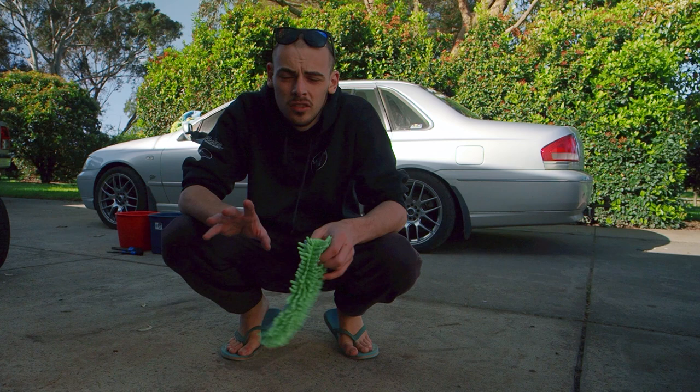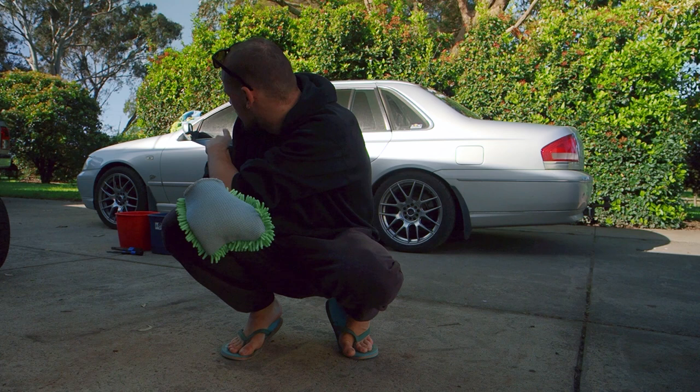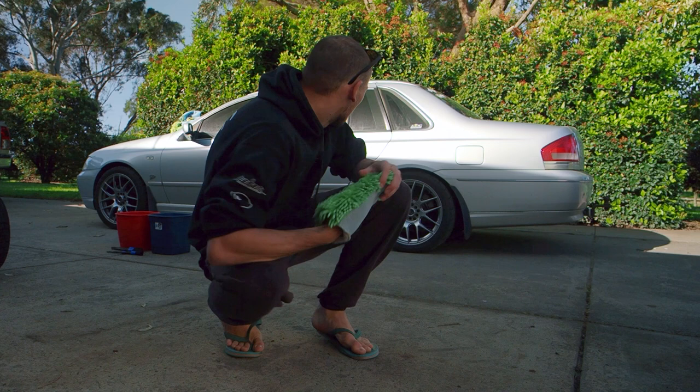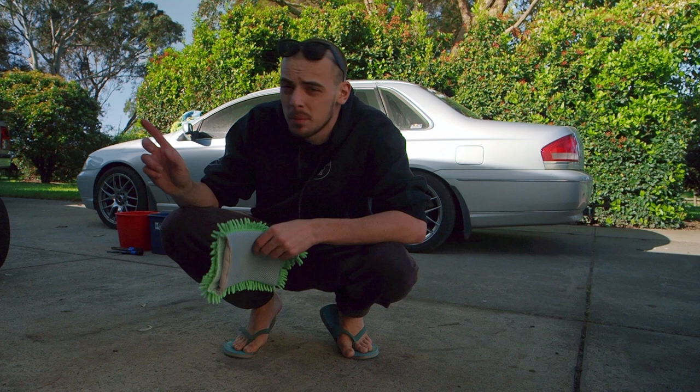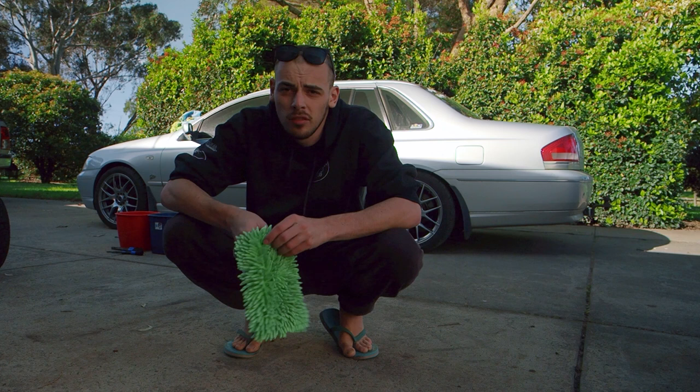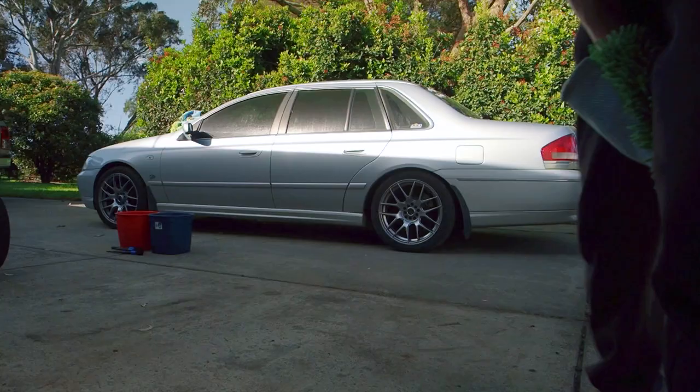Alright, time to wash. I'm not going to bother snow foaming the car — I think the car is clean enough, it's not too dirty. I'm going to be using this really old worn-out mitt for the wheels, and I've got a proper mitt as well, along with some brushes for doing the wheels. Most of the stuff I'm using for the wash is Bowden's Own Nanolicious wash, which is a fantastic wash. I'm also going to be putting a coat of Fully Slick on the car afterwards, also by Bowden's. Should be clean — enjoy the time-lapse.